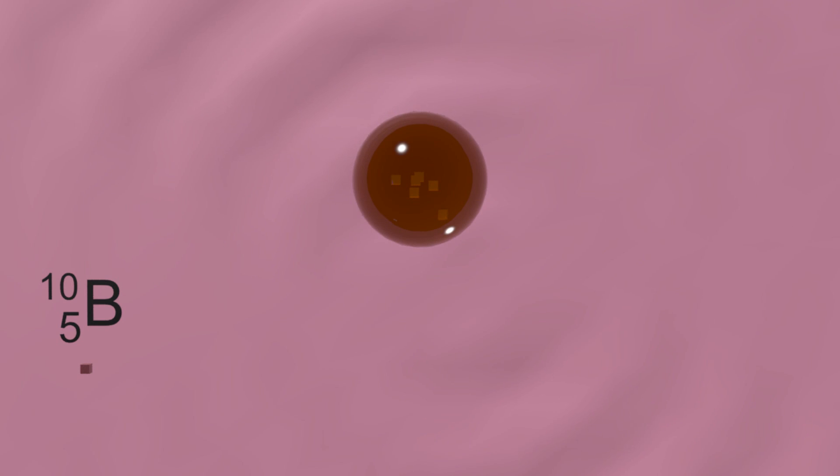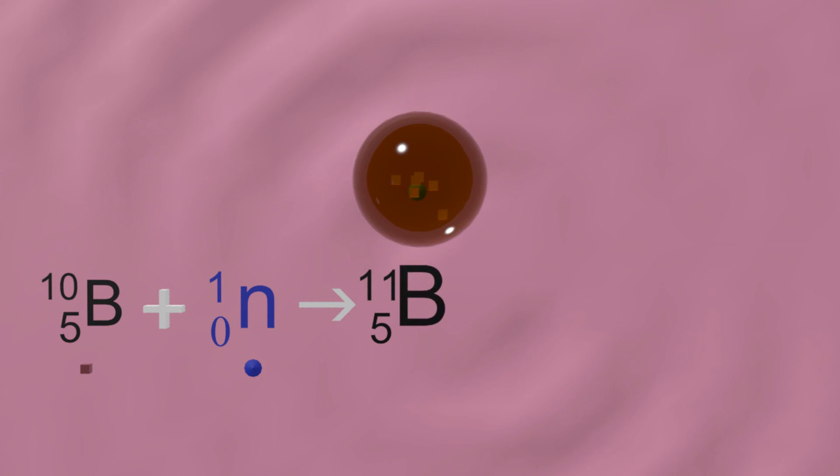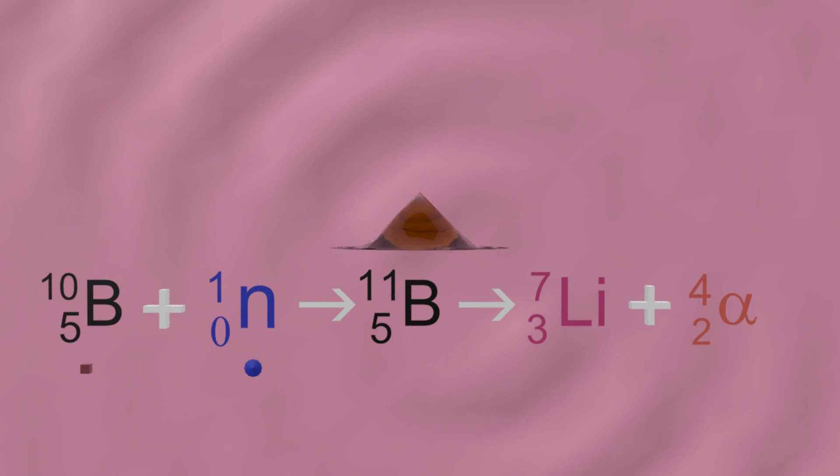Let's look at the nuclear equation. So Boron-10 and a neutron goes to Boron-11. The 10 is safe, but the 11 is very dangerous. It actually will break apart into three things: a gamma ray, a lithium ion, and an alpha particle. And this alpha particle will destroy the cancer cell.